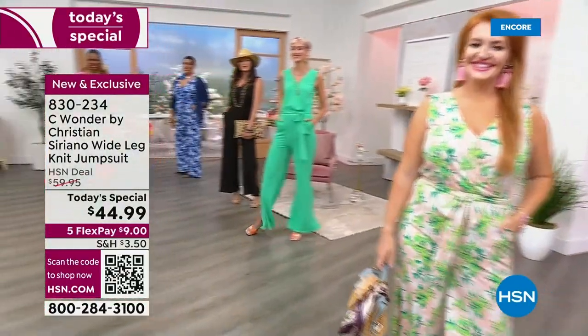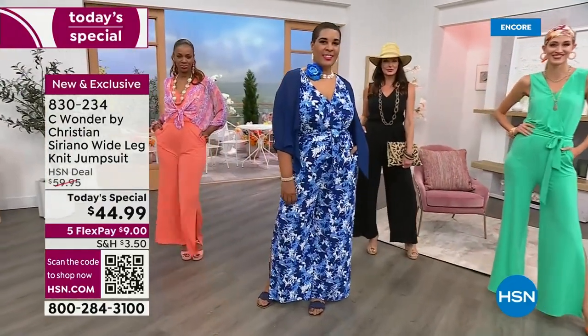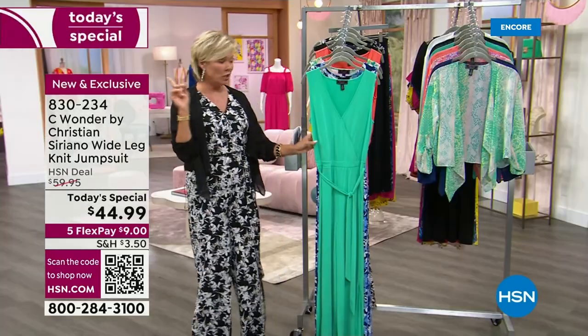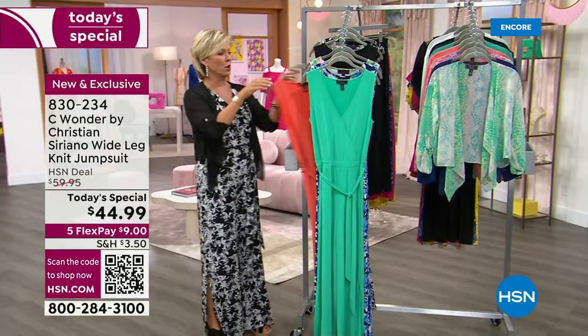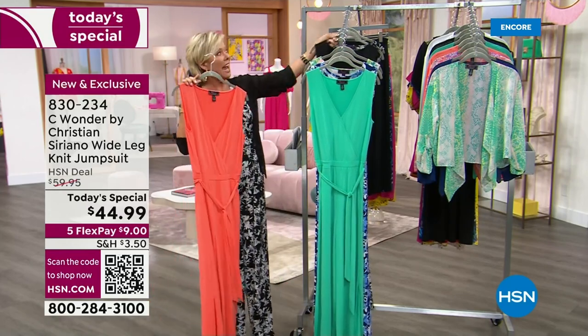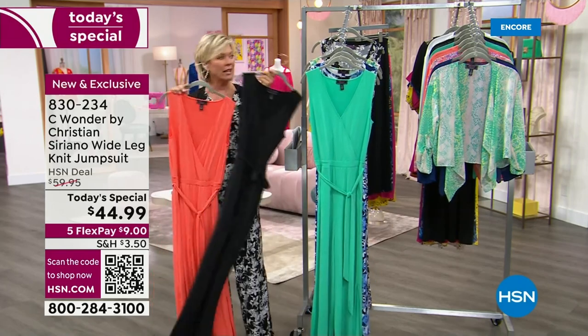Adriana is our tall girl tonight — 5'11" and she's in the small, in the tall. So keep in mind, as you look at the choices, there are three solids, one of which is that jade, another of which is this beautiful sun-kissed — that is like the brightest, most fabulous coral ever. And we have it in a solid black. Sexy as all get out.